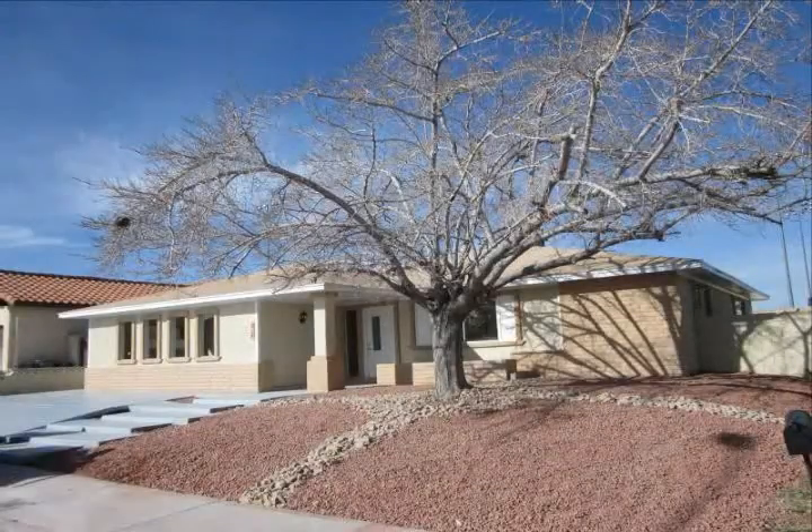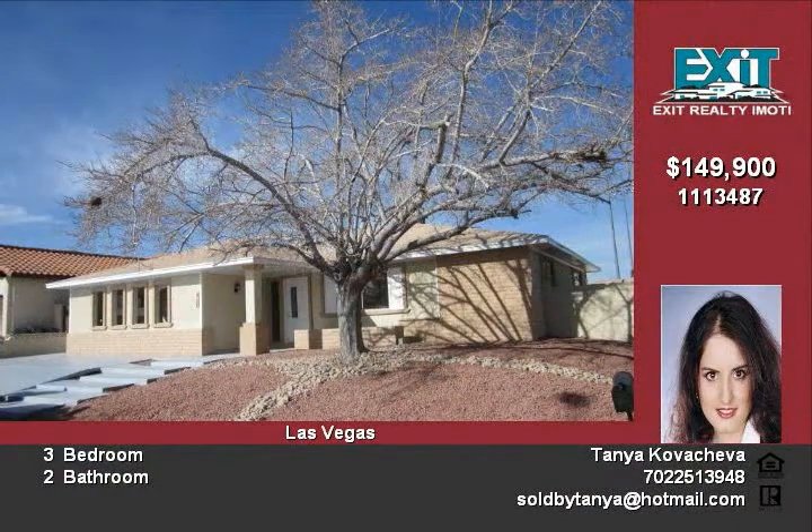Completely remodeled one-story home including new paint and new flooring throughout. Tile throughout the house and carpet in the bedrooms.